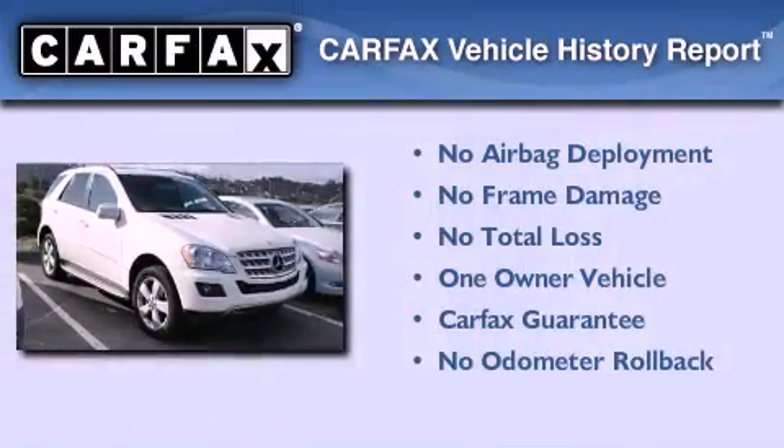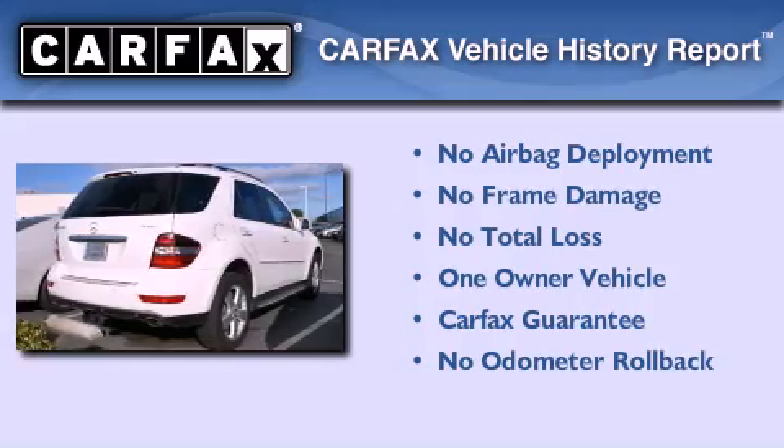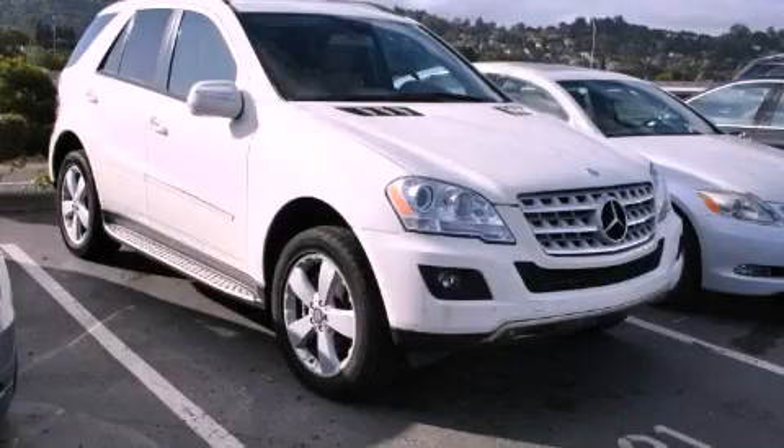This Mercedes-Benz has had only one owner, and it qualifies for the Carfax buy-back guarantee. We invite you to contact us today to learn more about this vehicle.